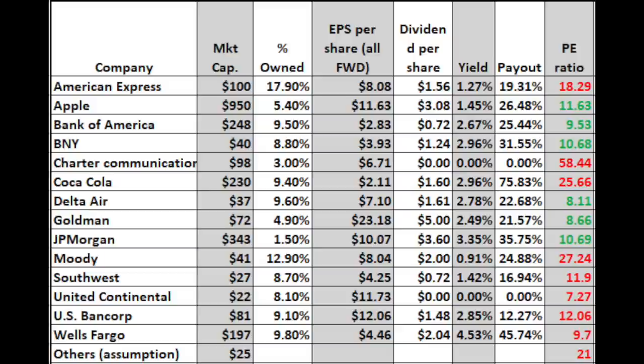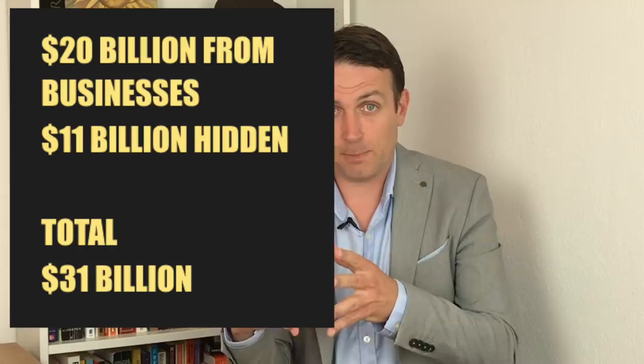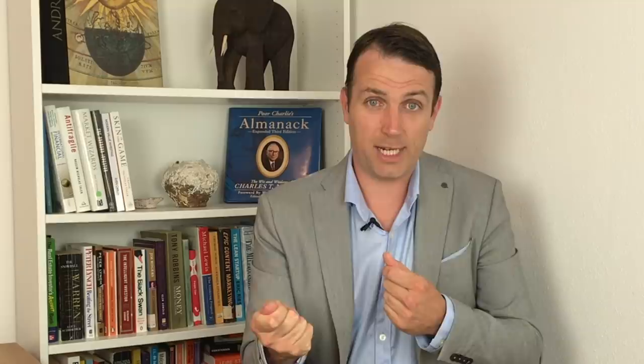Now let's go to Berkshire's intrinsic value. We have $36 billion in earnings — that's the current cash flow. I attach a conservative growth rate of 7% from today till judgment day, then discount the present value of future cash flows we expect. Business earnings are correlated to stock price performance over the long term. We can use current earnings times the growth rate and apply the current Berkshire P/E of 11 in the future as well, to get Berkshire's long-term return. Then we apply a discount rate to see the outcome.